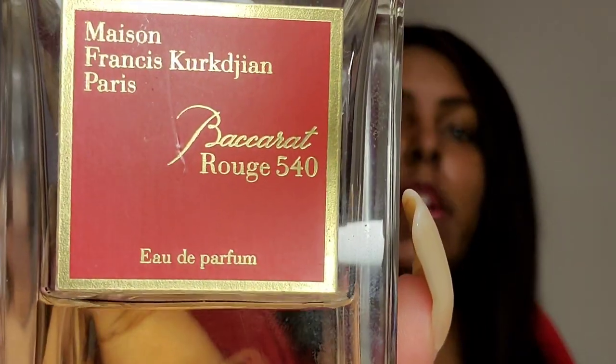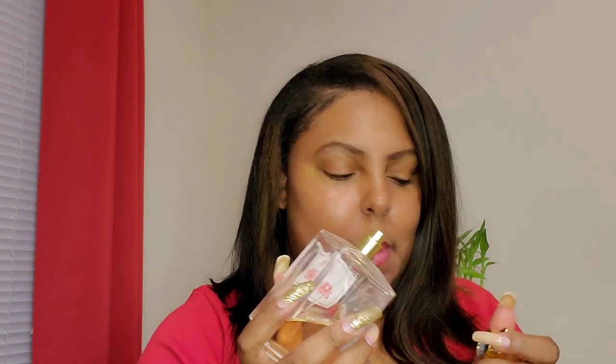I mentioned at the start of the video that I have six body sprays but only five perfumes — that's because the fifth perfume has two body spray dupes. My number one favorite perfume, the one I'll keep in my collection no matter what the price does, is Baccarat Rouge 540 by Maison Francis Kurkdjian. I have the 6.8 ounce bottle because I love it that much. It is the most perfect perfume in the world to me.